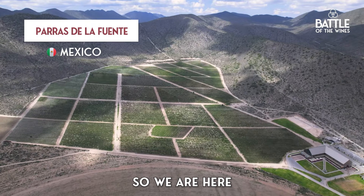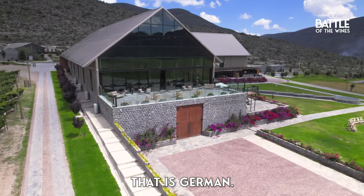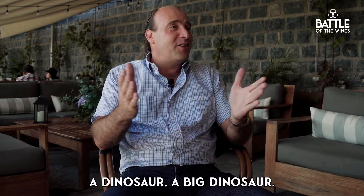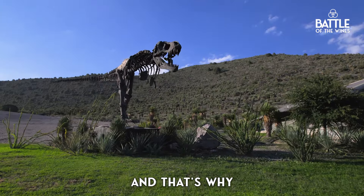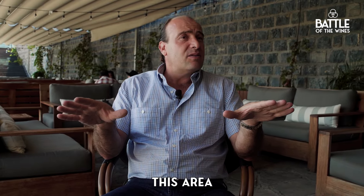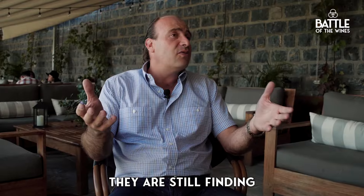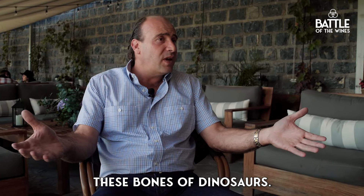So we are here in a microclimate. This design and skull comes from my father because of our transcendency that is German. Here we have a T-Rex — a big dinosaur — and that's why, because a lot of years ago this area was from dinosaurs. And right now, they are still finding bones of dinosaurs here.